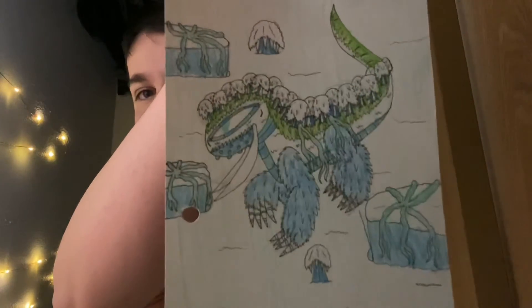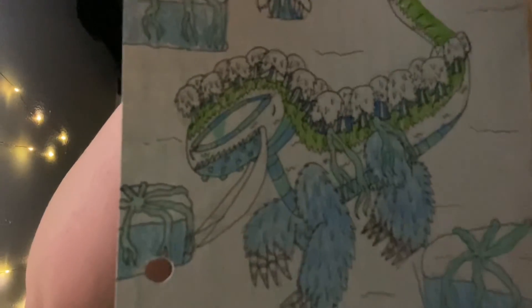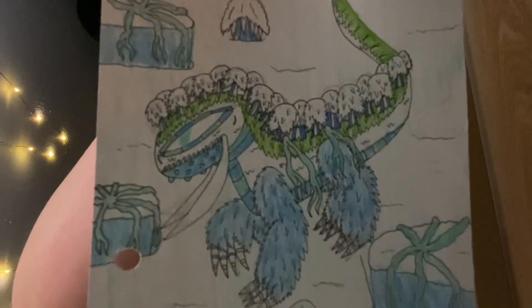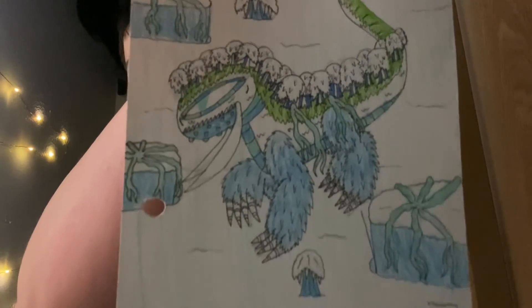So this is the Forever White Forest — a pretty cool dragon, one of the biggest in Dragonia.